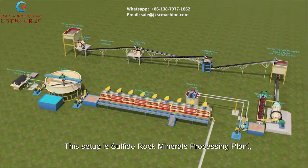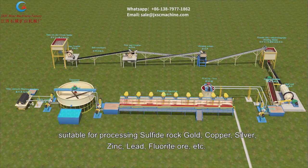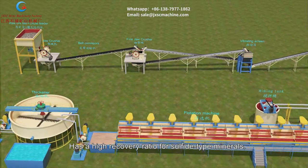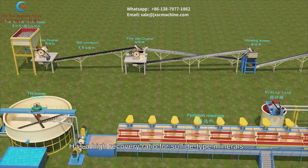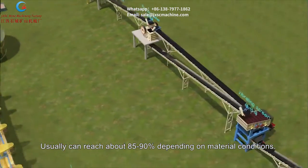This setup is a Sulfide Rock Minerals Processing Plant, suitable for processing sulfide rock gold, copper, silver, zinc, lead, fluorite ore, etc. It has a high recovery ratio for sulfide-type minerals, usually reaching about 85-90% depending on material conditions.